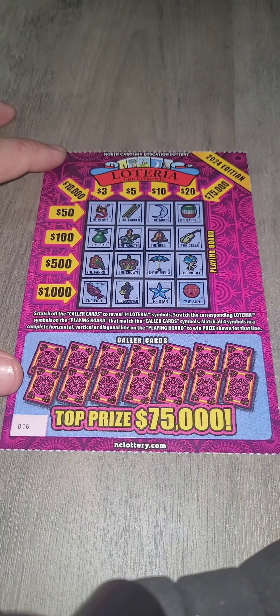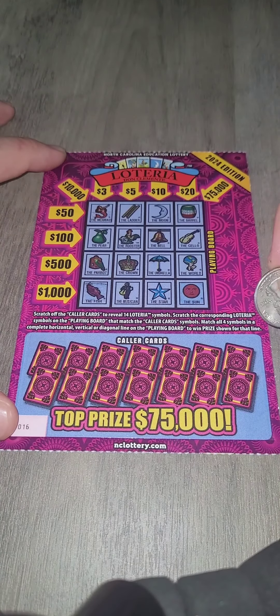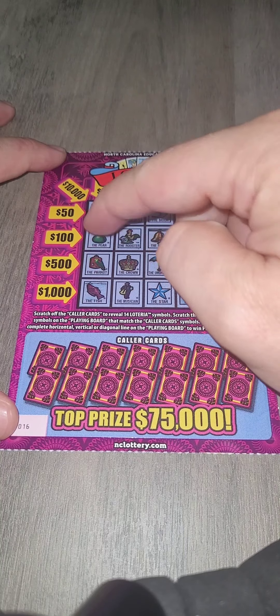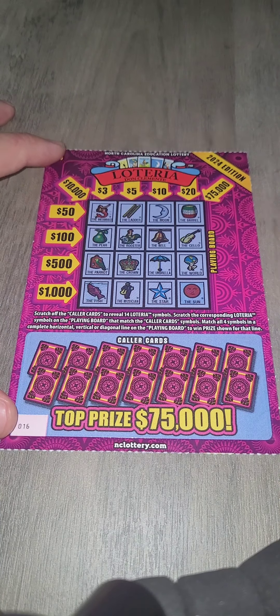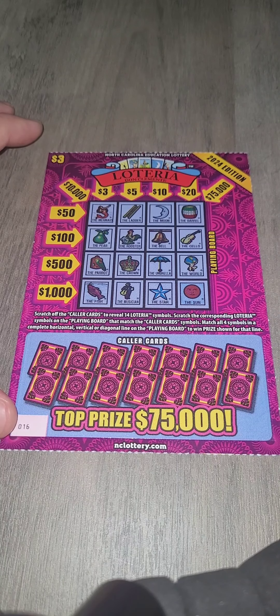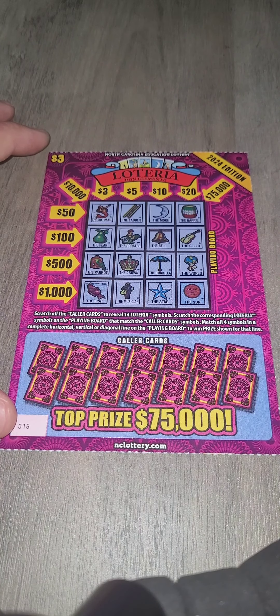Let's see what we can get. We have 14 Lotteria cards that we can try uncovering, and there are 16 spaces here on the board, so you can never get a full blackout. Let's see how we do.